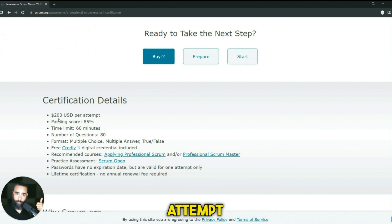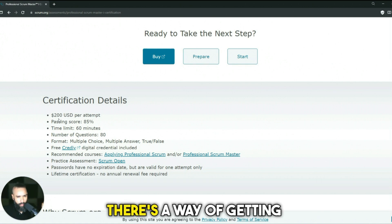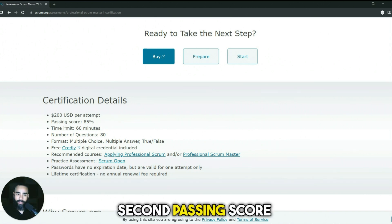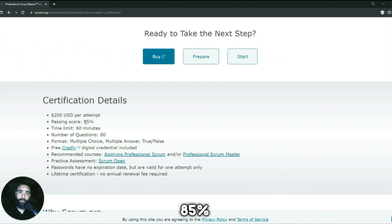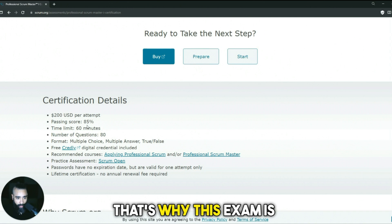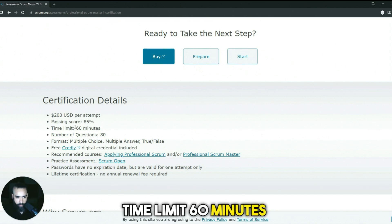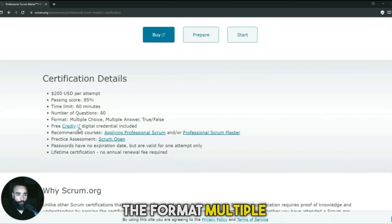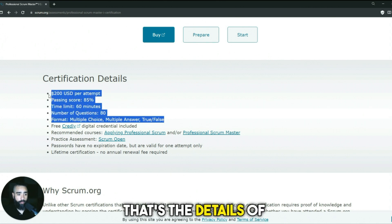Here are the key details: first, $200 per attempt — you get a single attempt, though there's a way to get multiple attempts which we'll cover later. Second, the passing score is 85%, which is quite high — that's why this exam is considered difficult. The time limit is 60 minutes with 80 questions. The format is multiple choice, multiple answers, and true or false.